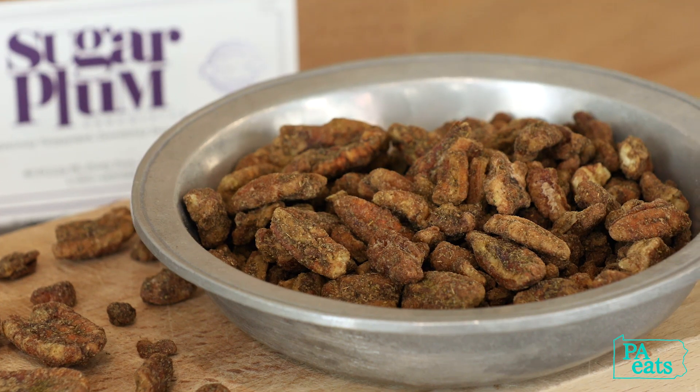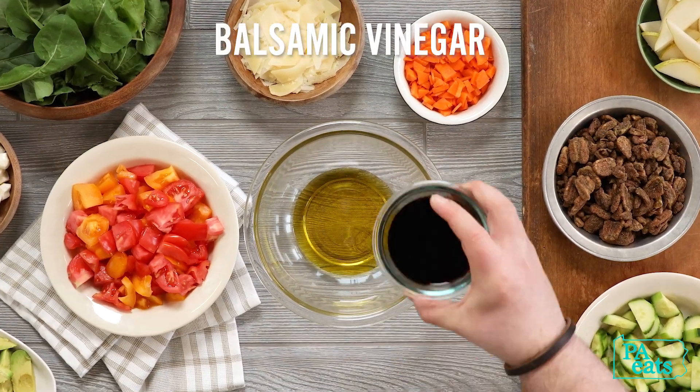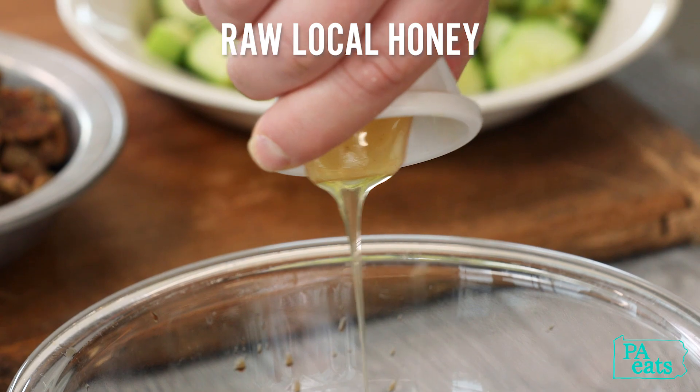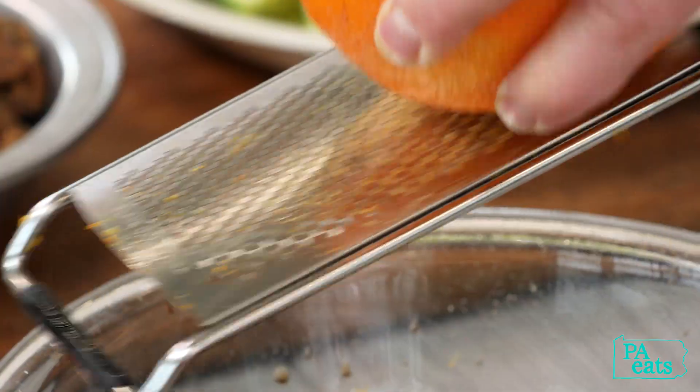Hi, my name is Neil Aaron Edley with Sugar Plum Chocolate. Today we're going to be making Sugar Plum Thyme Pecan Citrus Salad. I chose to do this salad because it pairs amazingly with our Sugar Plum Pecans that are citrus and thyme herb.